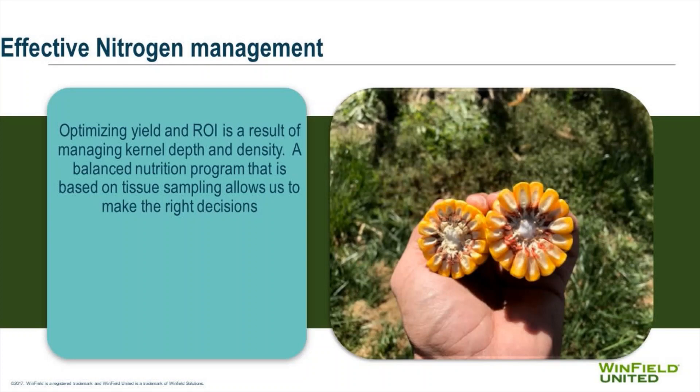One of the keys to high yield is looking at how we fill that ear of corn. That late season nutrition — the density and depth of that kernel — really adds up to yield. A good way to manage that is with our NutriSolutions tissue sampling program.